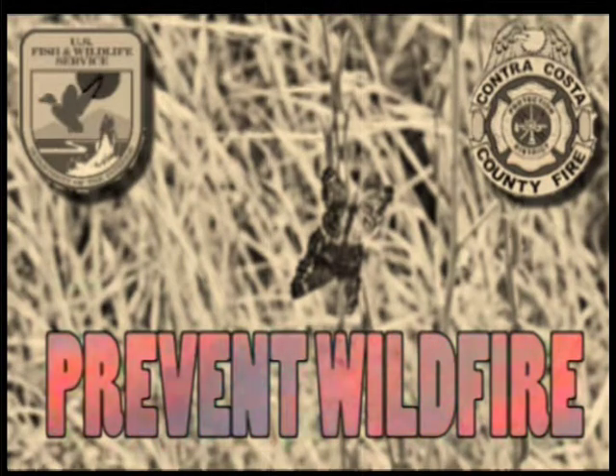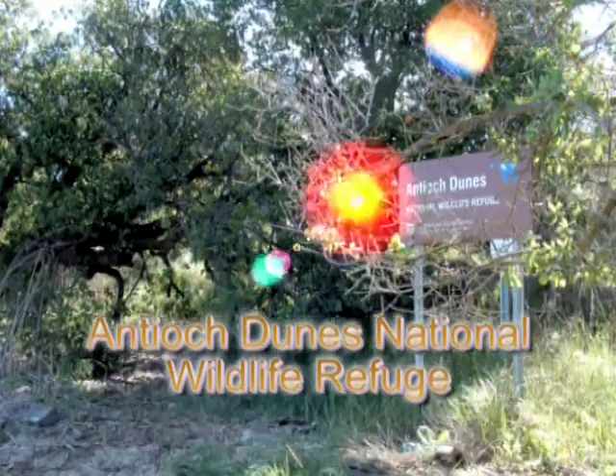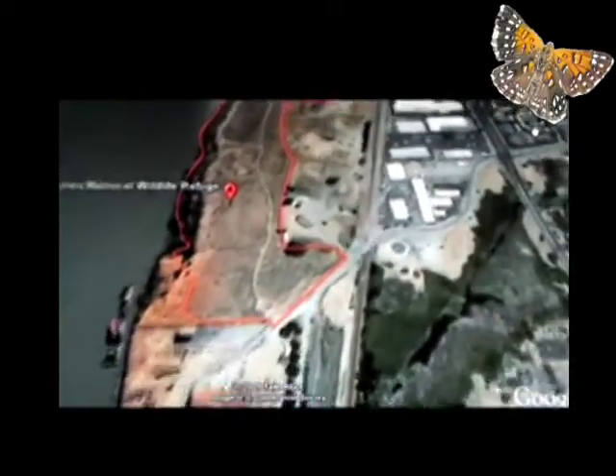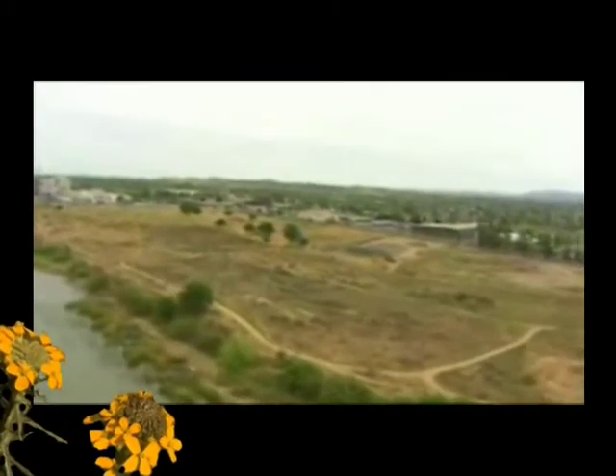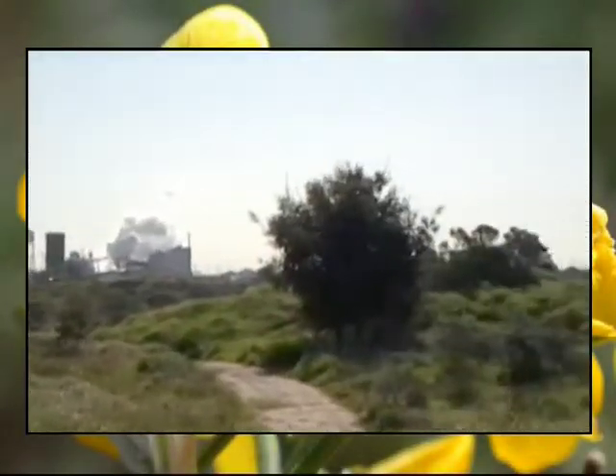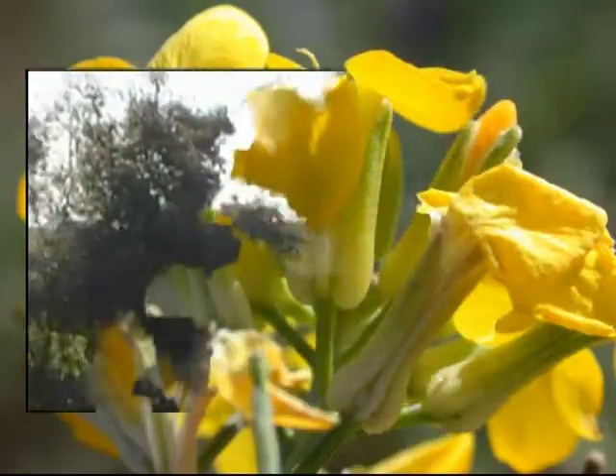Help us prevent wildfire at the Antioch Dunes National Wildlife Refuge, a tiny remnant of an ancient dune ecosystem along the San Joaquin River. Located near the Fulton Shipyard in the city of Antioch, California, this is the first National Wildlife Refuge set aside for the protection of endangered plants and insects.